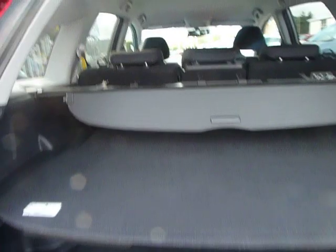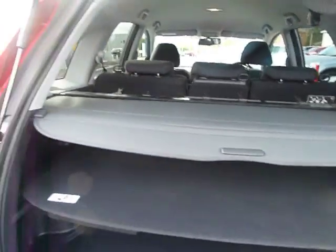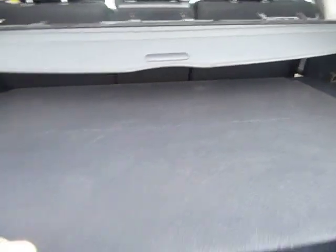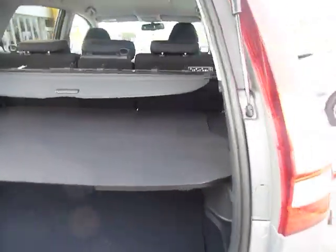As you can see, the boot is on three levels. It has a retractable parcel shelf. If you take that middle shelf out, it leaves huge room.